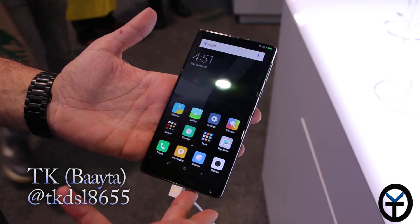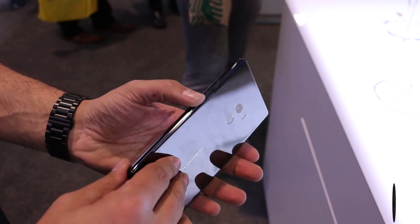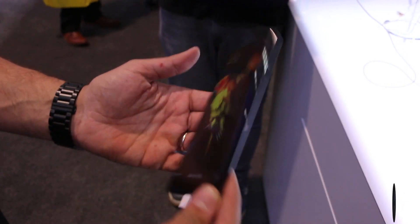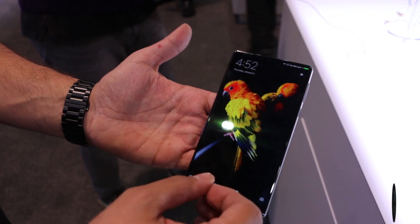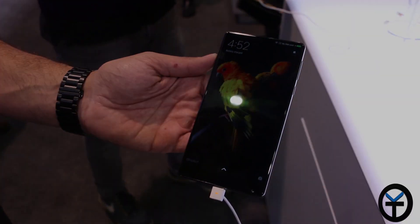Hey guys, welcome back to the channel. I have in my hand the Xiaomi Mi Mix. This is by far one of the most anticipated devices I wanted to see here at the event. This device is only available in the Asian market, but one of the main benefits is the almost bezel-less display that goes all the way to the top with the 6.4-inch HD display. There are a lot of nice specs and tricks that this device can do — let's go ahead and check it out.